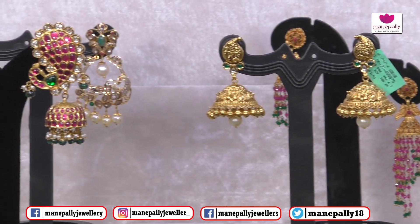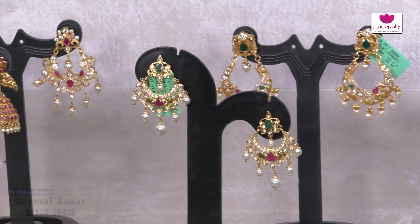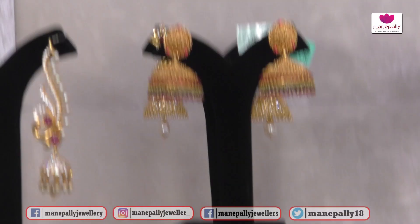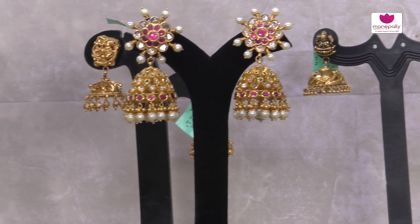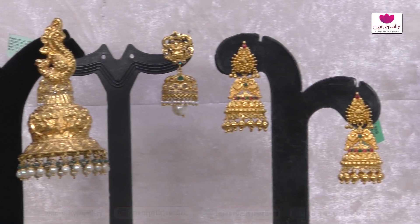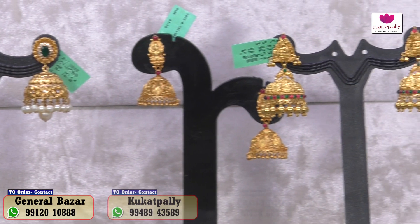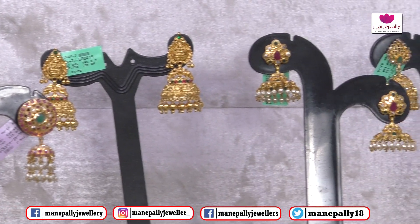Thank you so much, Shandi. Beautiful earrings! And you can also share your experiences.